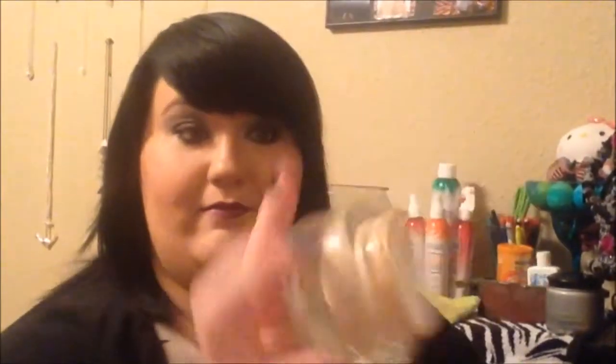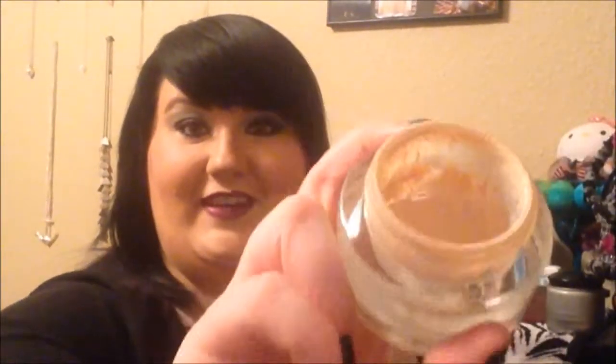First, for foundation, I know I've talked about this before — the Revlon 24 Hour Whipped Foundation in 110 Ivory. I am almost finished with this foundation. I love it. I use it every day. It is light, a lighter coverage. It's nice, it's natural, and it stays on very well throughout the day.